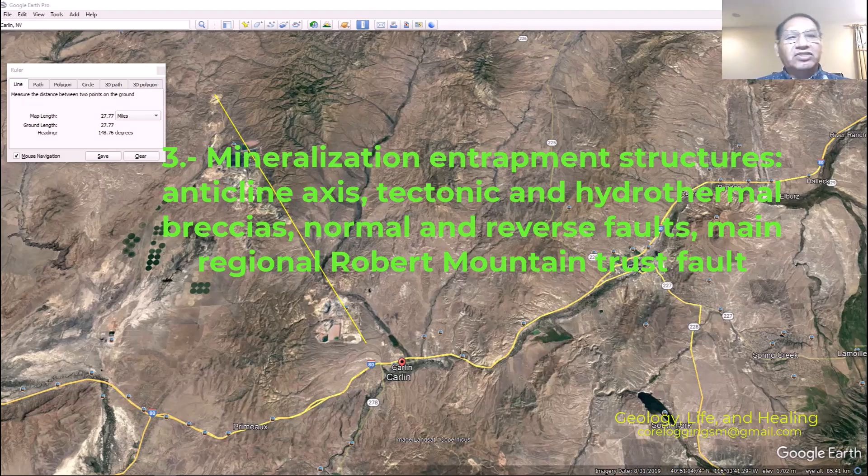Third characteristic: mineralization entrapment structures include anticline axes, tectonic and hydrothermal breccias, and normal and reverse faults. There is one main regional thrust fault — the Roberts Mountains Thrust — which almost goes across the whole state of Nevada.